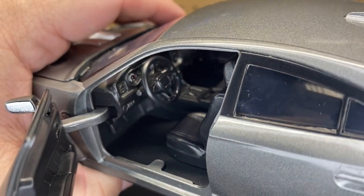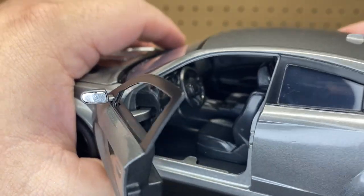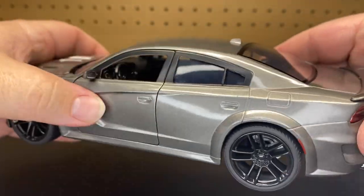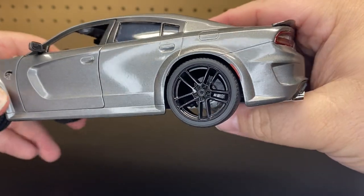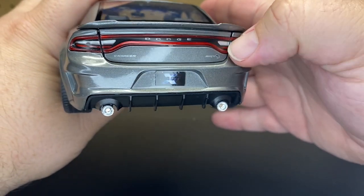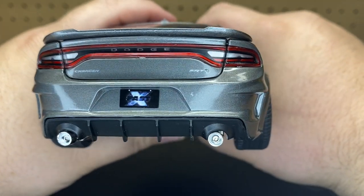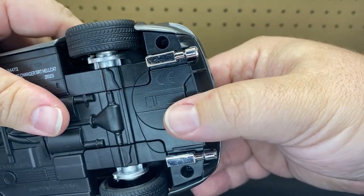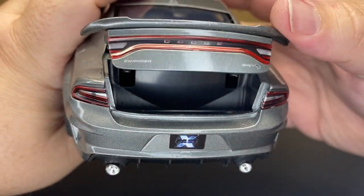I do have some gauges back there behind the steering wheel. Otherwise, everything inside is just plastic. Rear doors do not open. Calipers back there with a little bit of red in the back. Going along to the back, you've got the Dodge logo again in plastic. Tail lights, Charger, SRT, and the Fast X logo. And here we have some chrome exhaust. The trunk does open, but there's nothing back there.